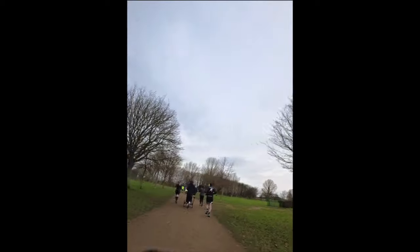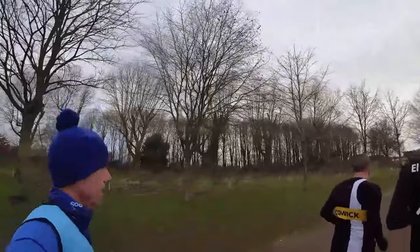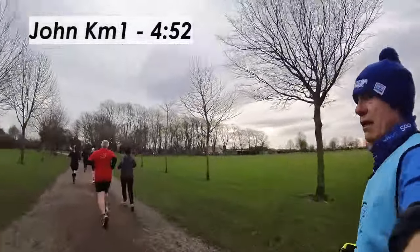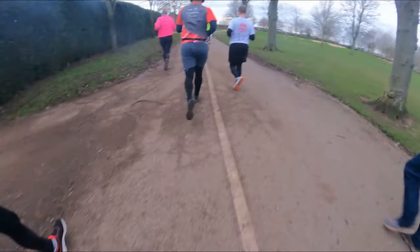I went through the first kilometer in 4:52 — a little quicker than goal pace, but that's okay because it was the flatter bit of the course. I also went through at 5:17 per kilometer, but I wasn't too concerned at this stage as it was very early days.